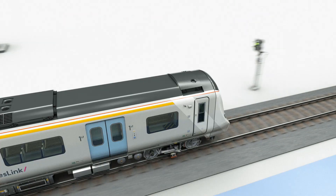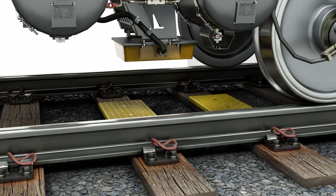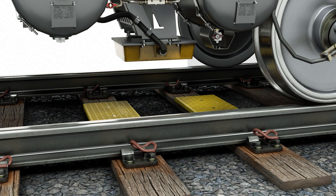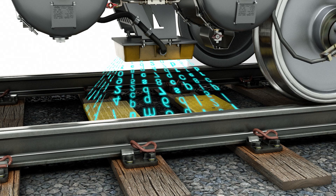A Eurobalise antenna is mounted on the underside of the leading car. This emits telepowering energy, which is received by the Eurobalise and used to send a return signal back to the antenna. This return signal contains the Eurobalise data in an encrypted format.